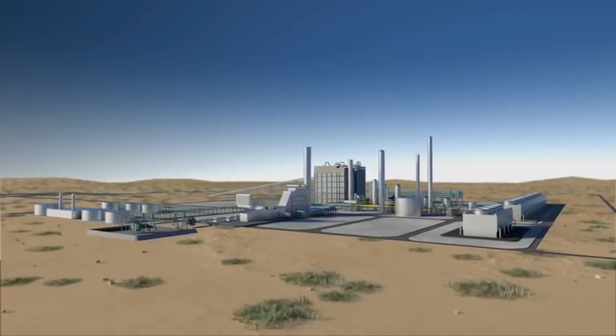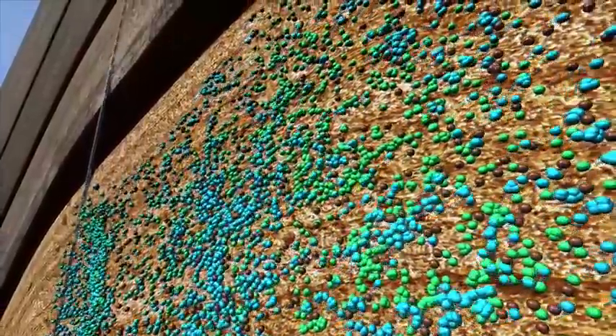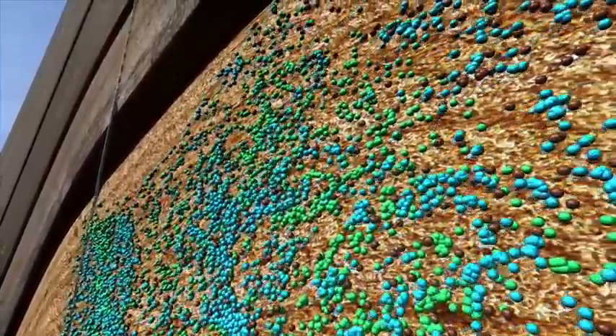Successful carbon capture and enhanced oil recovery with permanent CO2 storage in a project of this magnitude requires extensive skills, resources and experience.